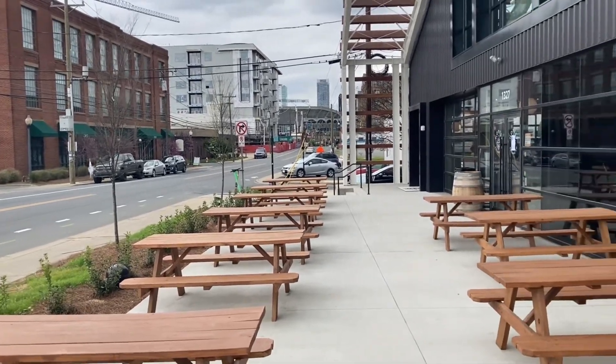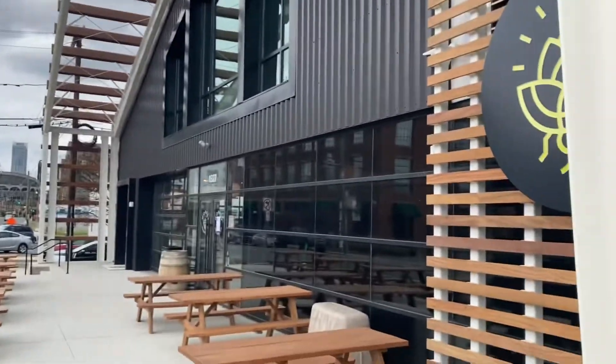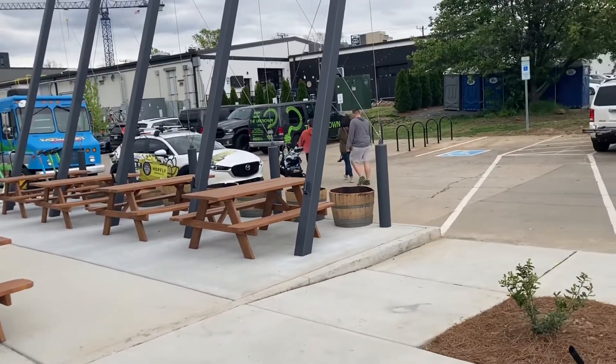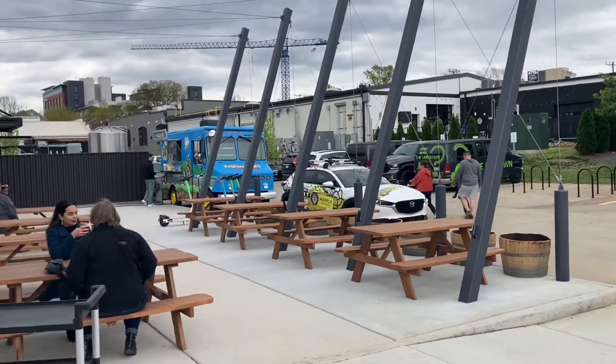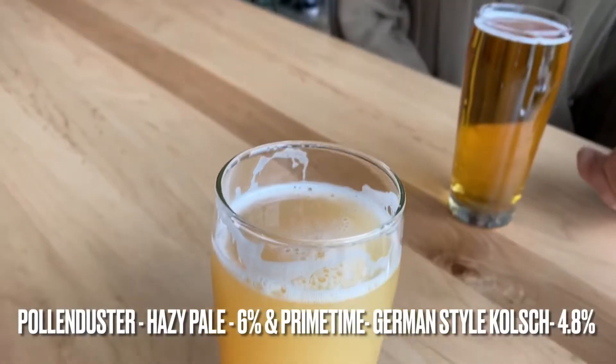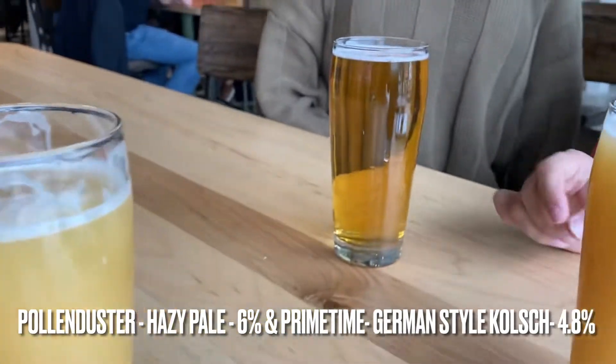Little tiny patio area. They did change it up — it was more covered with a fire pit at Unknown. Now it's not as covered, still open, with more seating, like a table. But on a colder day like today, no one's sitting outside, so to each their own.